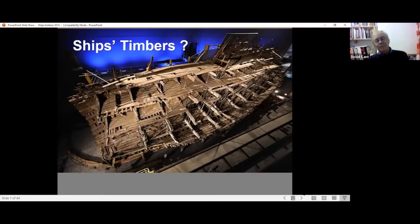Good evening everybody, thank you for joining us. It's a pleasure to be talking to you, although it's a very strange experience doing these talks on Zoom because you haven't got the audience reaction. The talk this evening is ships timbers, and I should try and make it relevant to vernacular buildings. I thought I would start by showing you plenty of ships timbers, because in this talk you're not going to see very many.